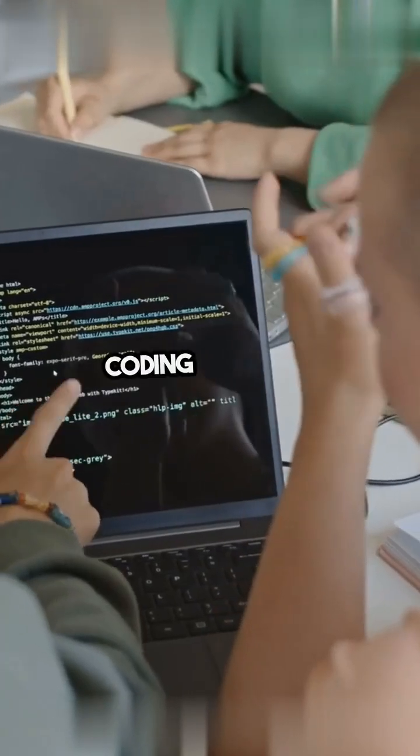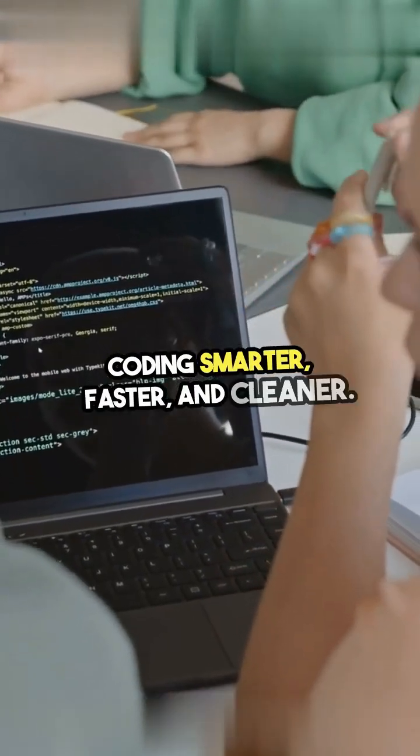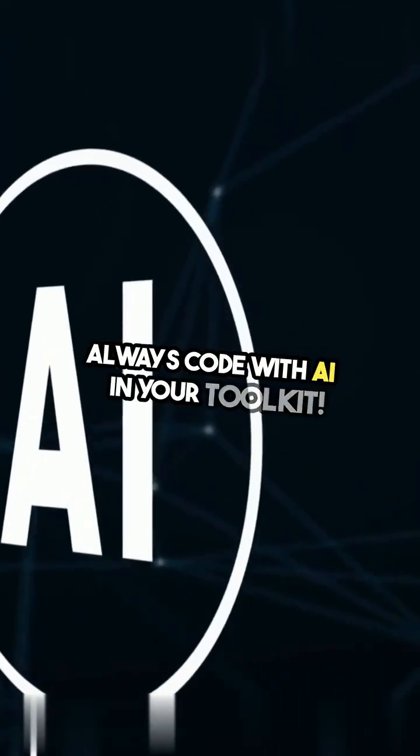These tools are essential for coding smarter, faster, and cleaner. Always code with AI in your toolkit.